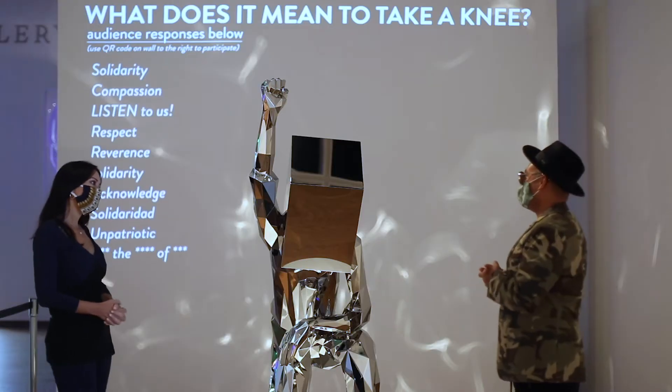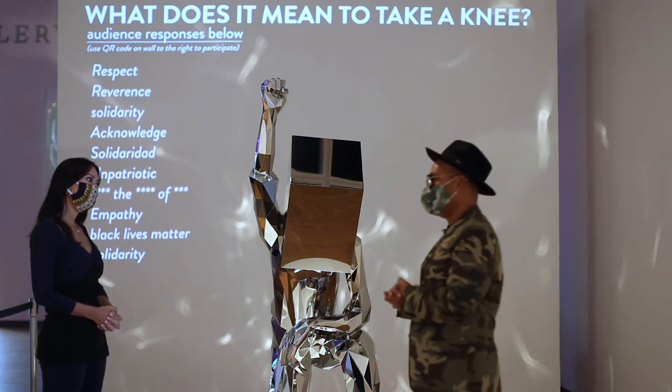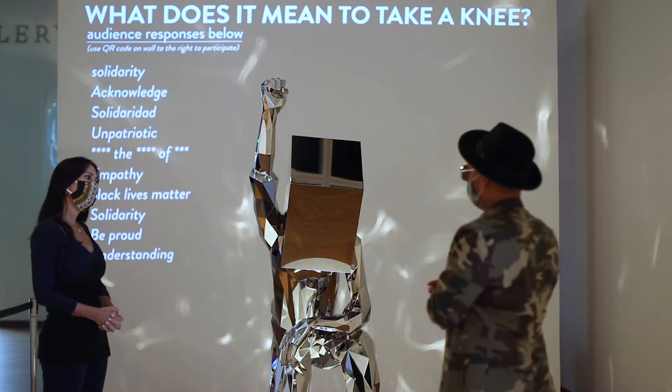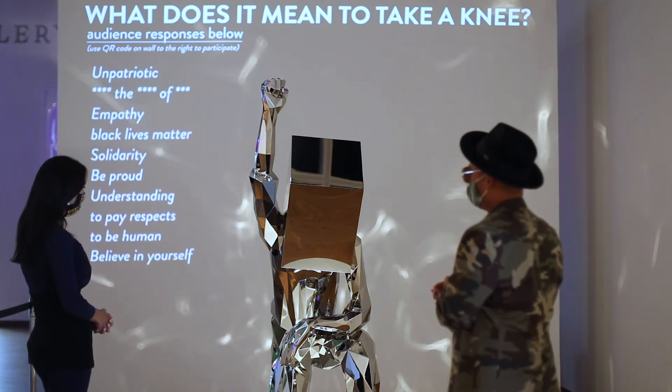It clearly stirs up emotions and reactions just by reading some of the comments projected on the wall. I think that's the idea — to have a participation piece. Like a lot of my work, it's really about getting people to be part of the process. Maybe this will never have a name. I think it's one of the positions that's very hard to define.